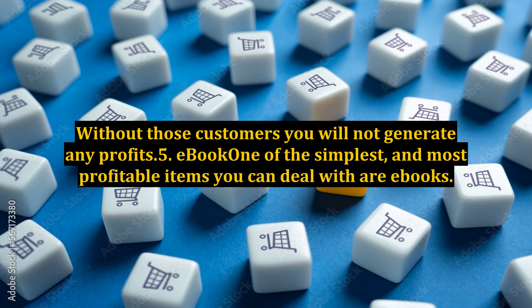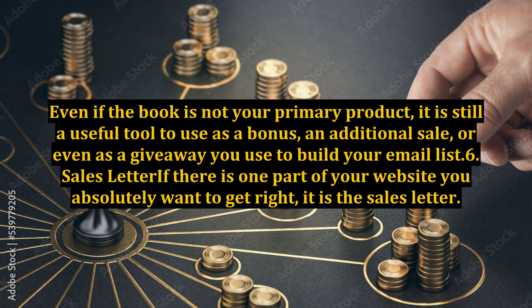5. E-book. One of the simplest and most profitable items you can deal with are e-books. Even if the book is not your primary product, it is still a useful tool to use as a bonus, an additional sale, or even as a giveaway you use to build your email list.